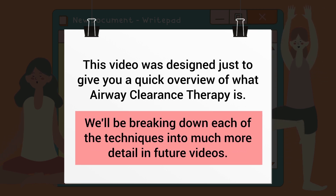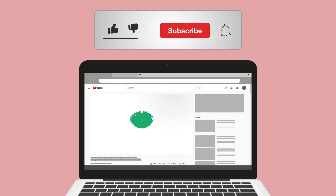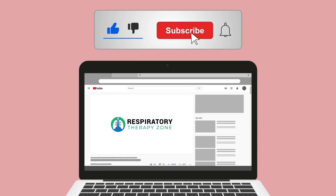This video was designed just to give a quick overview of what airway clearance therapy is. We'll be breaking down each of the techniques in much more detail in future videos. If you found this helpful, please hit the like button — it really helps support the channel.